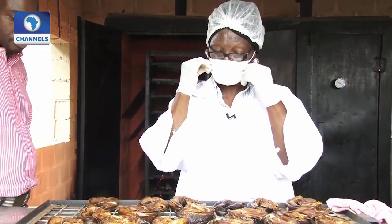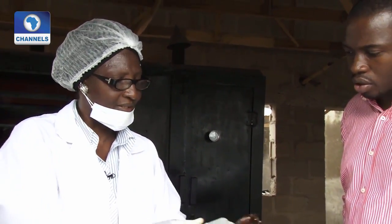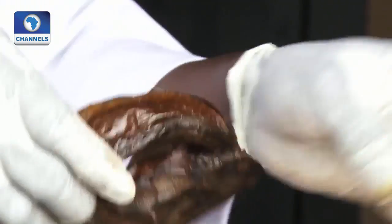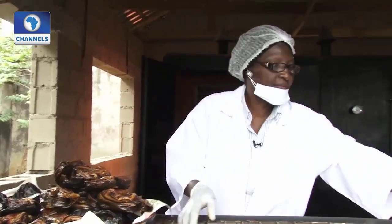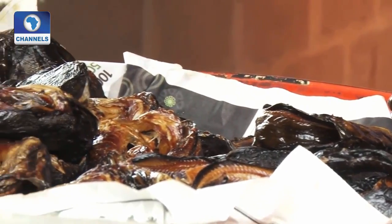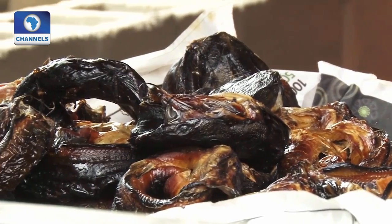After removing from the smoking kiln, I have to clean it to remove all the veins and the muska, to make the fish neat for packaging. I want to package it so that the ready ones will go out to the consumer.